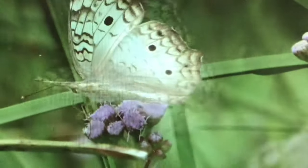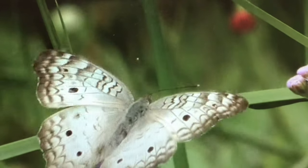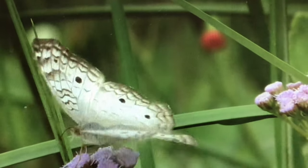Host plants are plants that the adult female lay their eggs on and the hatching larvae feed on. Every butterfly has several host plants, and in some cases multiple butterflies share a host plant.